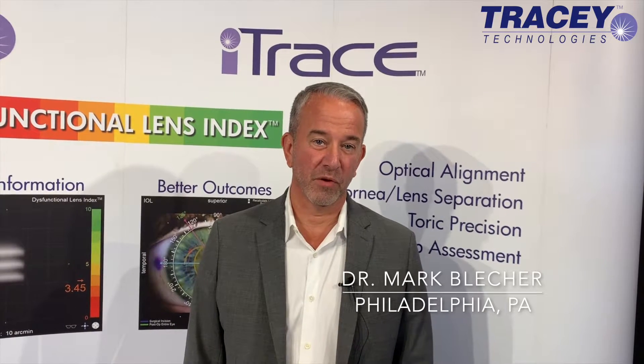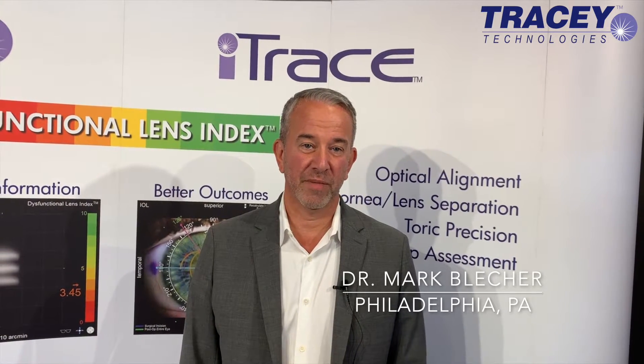Post-op it's really excellent. I do a lot of torics — Symphony torics, regular monofocal torics — and the ability to do a check on the position of my toric lenses with the iTrace in an undilated pupil has just been tremendous.